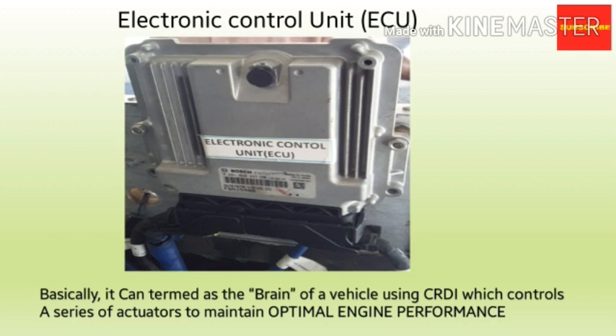The second component is the electronic control unit or ECU, sometimes also called the engine control module or ECM. Imagine it as the brain of the complete CRDI system. It is a control unit that controls a series of actuators on an internal combustion engine to ensure optimal engine performance in all conditions. It does this by reading values from a multitude of sensors within the engine bay, interpreting the data using multidimensional performance maps, and adjusting the engine actuators. Before ECUs, air fuel mixture, ignition timing, and idle speed were mechanically set and dynamically controlled by mechanical and pneumatic means.